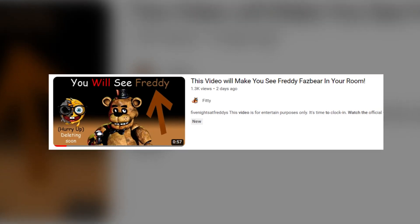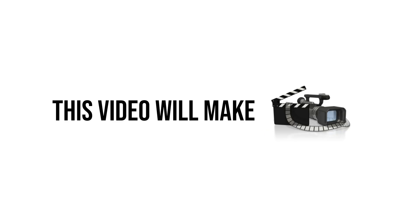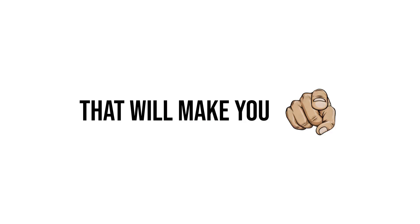Hey guys, last time in one of my previous videos I made you see Freddy in your room. Now this time, this video will make you see Foxy in your room. I have used the same cool illusion trick on Foxy that will make you see him in your room.